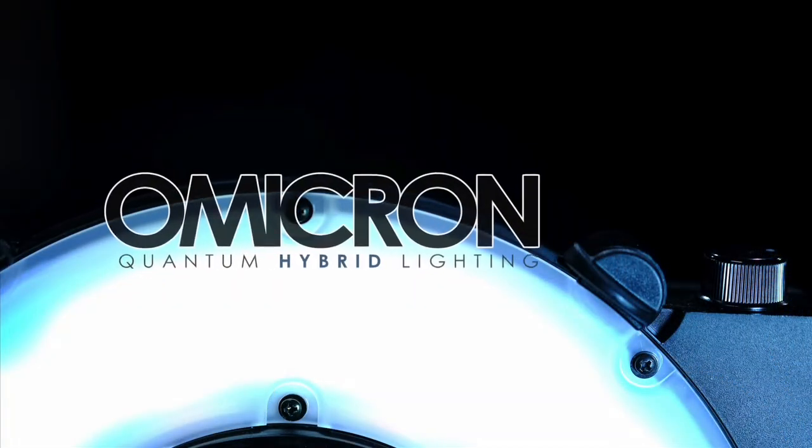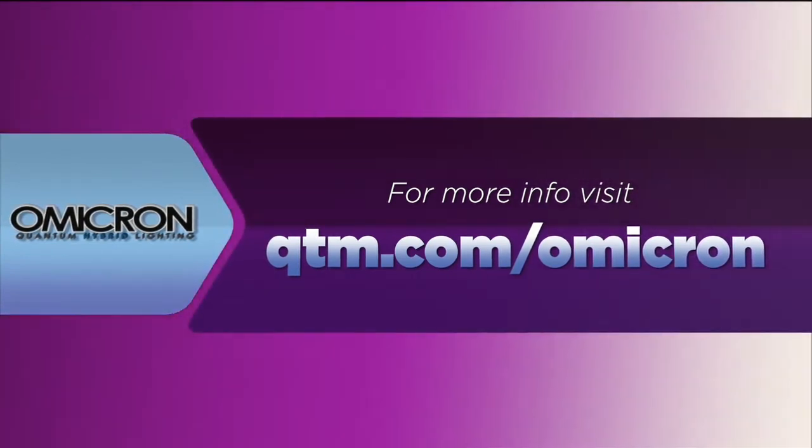Ready to learn a little more about the Omicron? Head on over to QTM.com/Omicron.